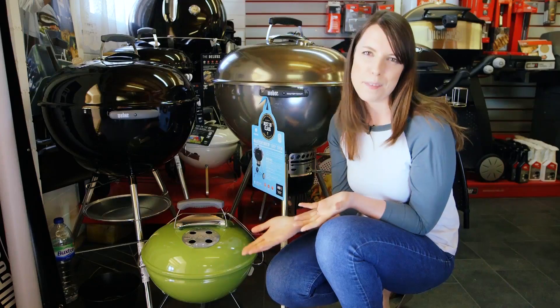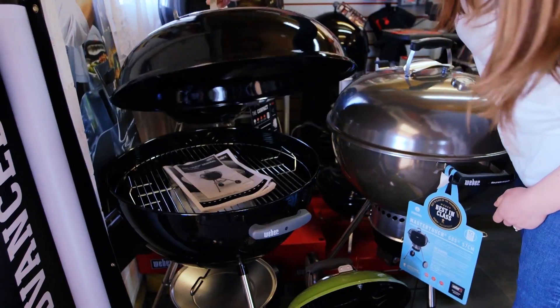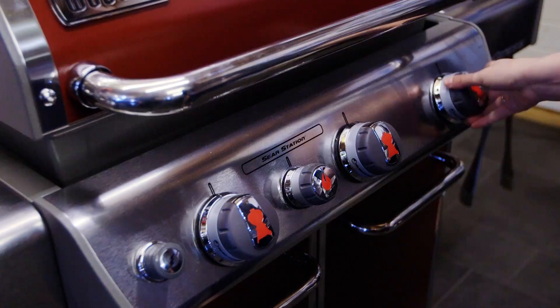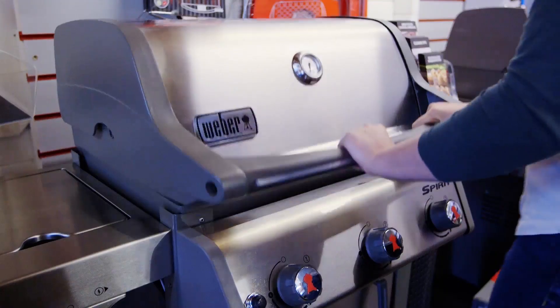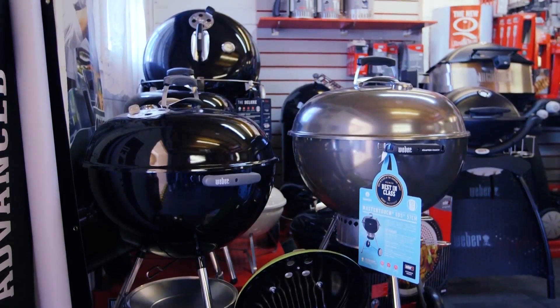Portable barbecues are okay for picnics, but choose a two-burner gas or medium-sized charcoal barbecue to cater for a family of up to six people. For larger gatherings and parties, you might want to consider a three or four-burner gas model or oil drum charcoal grill.